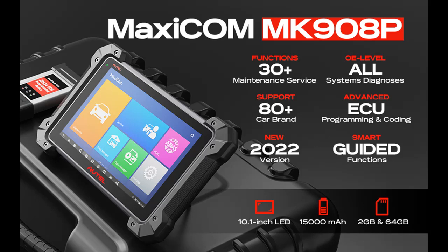Introducing features of interest for the Autel Scanner MA11COM MK908P 2022 — an upgraded version of the MS908S Pro and the same as the MaxiSys Elite.